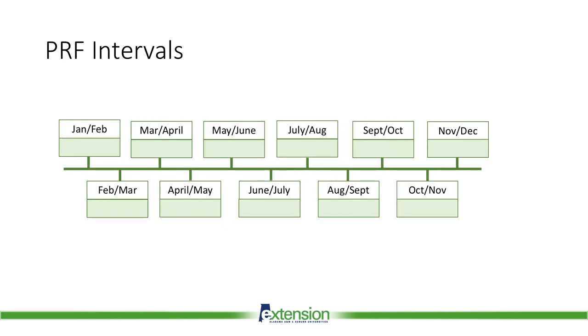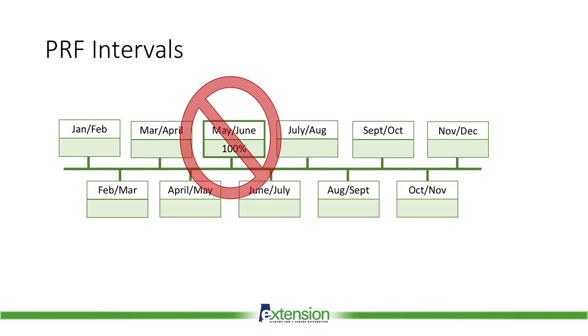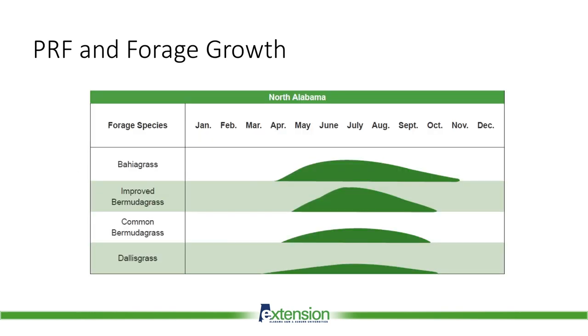Something that sets PRF apart from other types of crop insurance is that you select the months to insure against low rainfall. The year is divided into 11 different two-month intervals that you place coverage in. You place a percentage into each interval you want to insure, and these percentages must add up to 100%. Typically, you must place a minimum of 10% in an interval, and the maximum you can place is 50%, meaning you cannot place all coverage in one interval. The maximum percentage does vary by location. You also cannot select two intervals including the same month. For example, if you have a primarily bahiagrass pasture in North Alabama, you may consider placing coverage earlier and later than if your pasture was primarily bermudagrass, given the different growing season and periods when rainfall would be important.